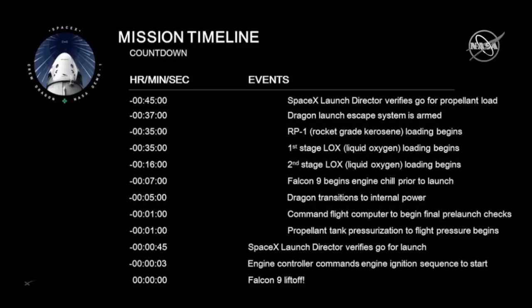At 45 minutes before launch, we start loading RP-1 on both the first and second stage. We then start loading LOX on the first stage right around the same time.